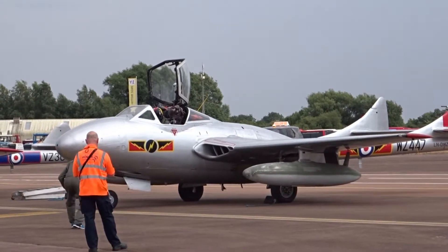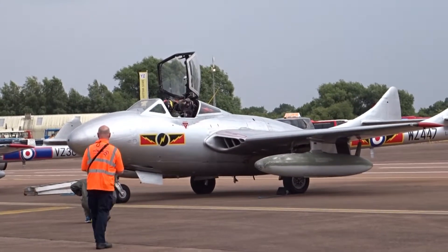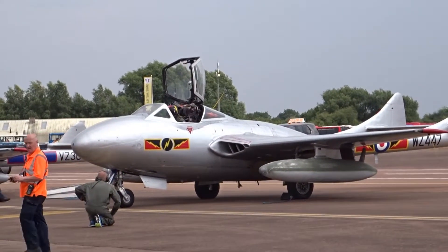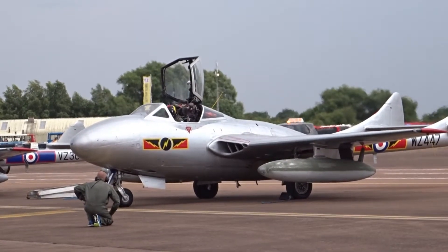A big feature of this display is the special colour scheme of the SoloTurk F-16C Block 30, which was selected as the best outdoor design of 2011 by the Turkish National Art Association.